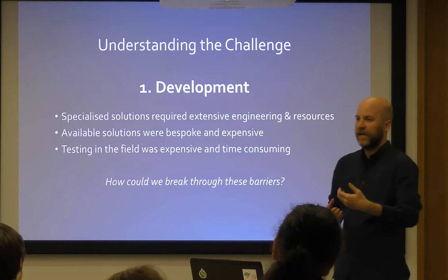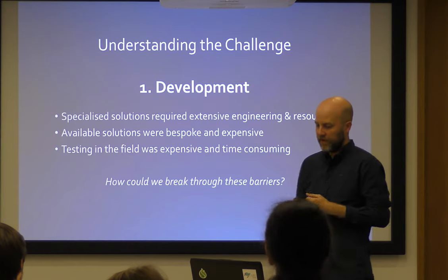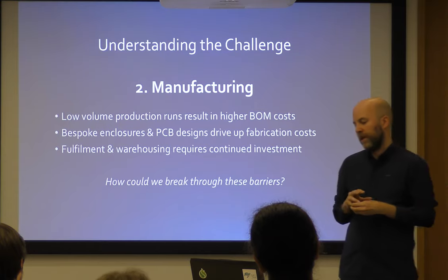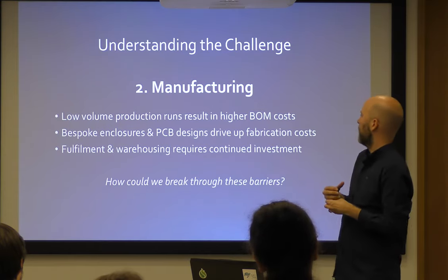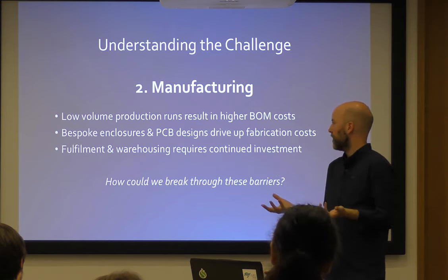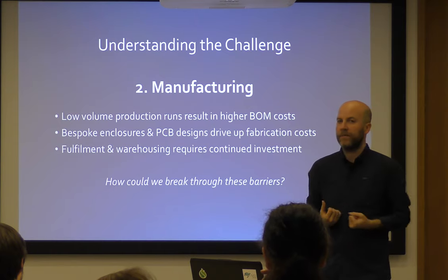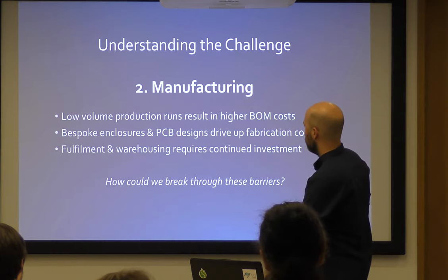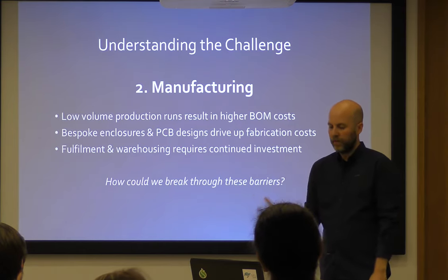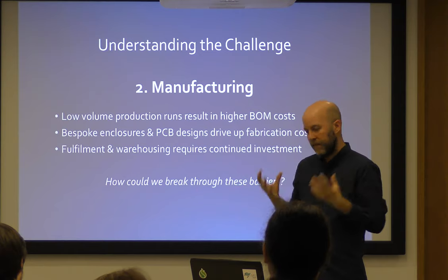It's easy to say here's a device, release it on GitHub and expect people to use it. No one was really looking at how we could use on-demand electronic manufacturing and use that as a tool to help people get access to this tech. And the fulfilment and warehousing requirement — we all know that's a problem. It's easy to put your designs online and say go use them, but who's going to warehouse them? Who's going to send it out in the post? This was the big open source story I was trying to crack.